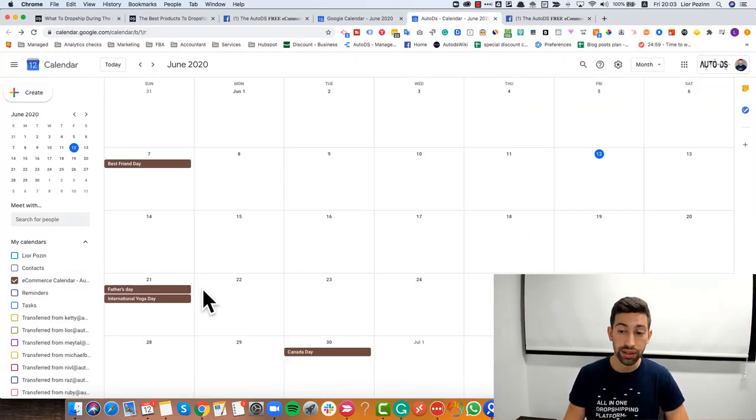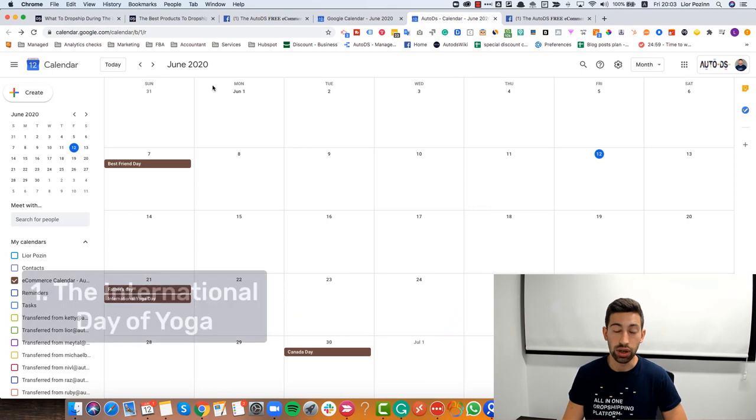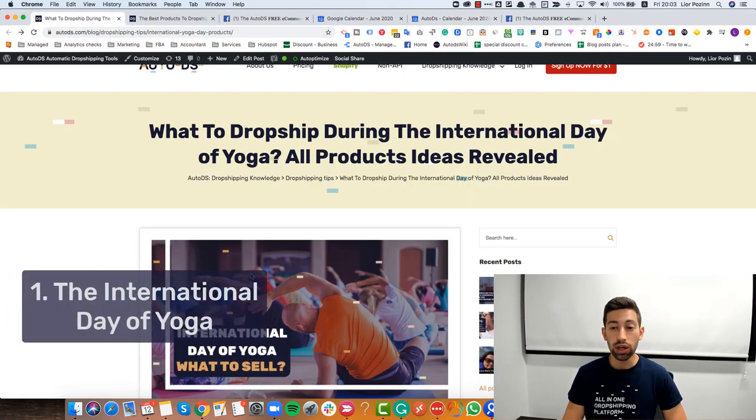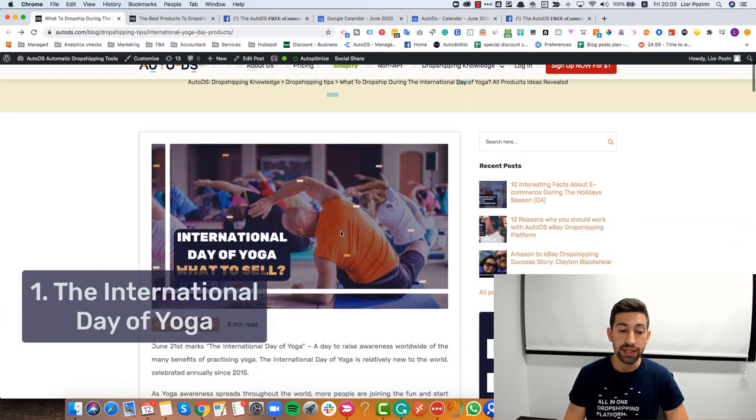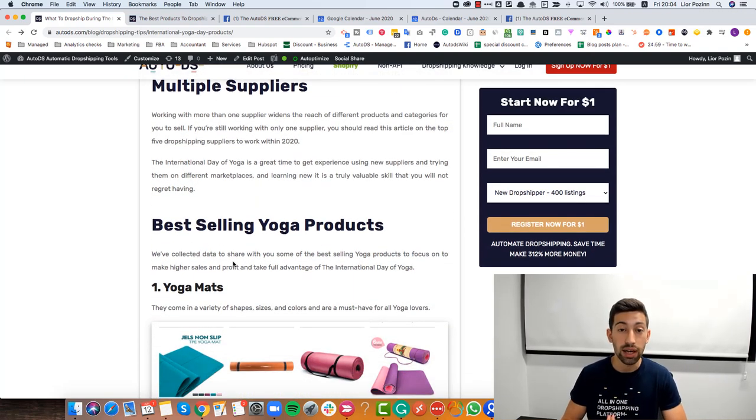Now that we have the calendar, let's talk about how we can take advantage of the two upcoming events: Father's Day and International Yoga Day. I'll start with the International Yoga Day. If we check our blog post we will see different ideas of products that we can sell during this period, and I want to go through and explain each of these niches and categories in depth.